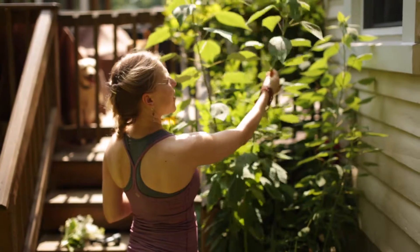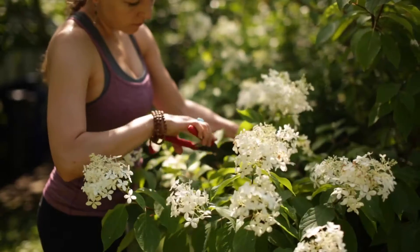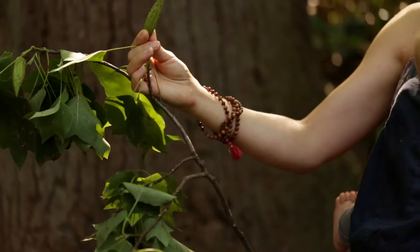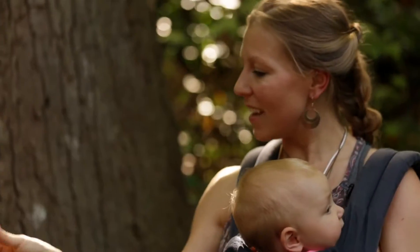The Sky House Herbal Apprenticeship course is a one or two year course designed for people who are interested in plants. Maybe they have studied plants before and want to go deeper, or they're brand new to herbal medicine and want to learn more about the history and practical uses for the plants.